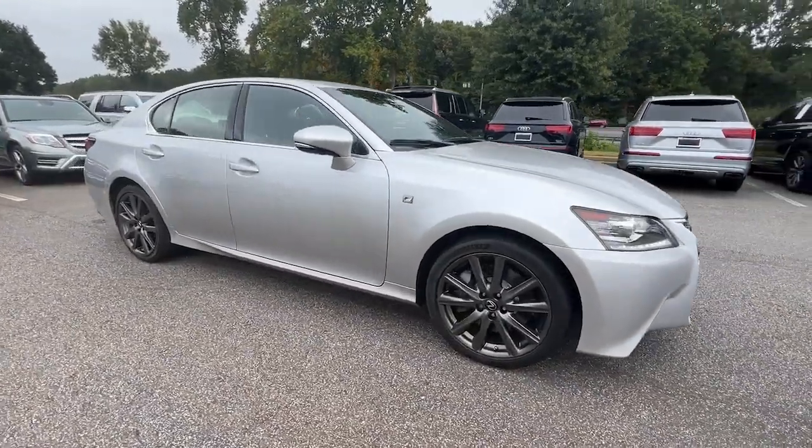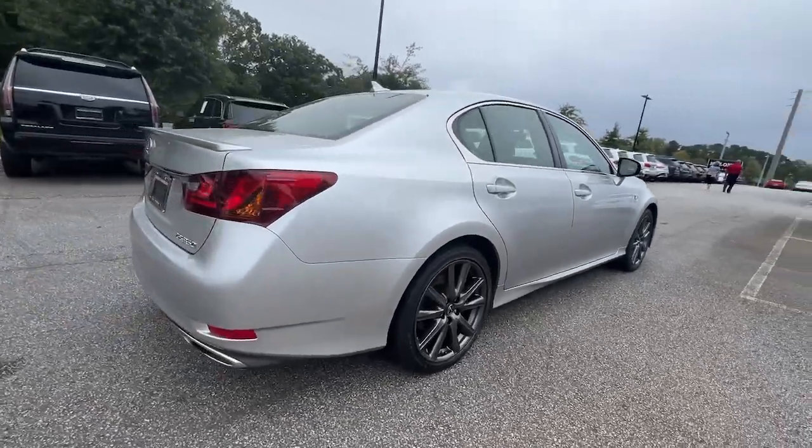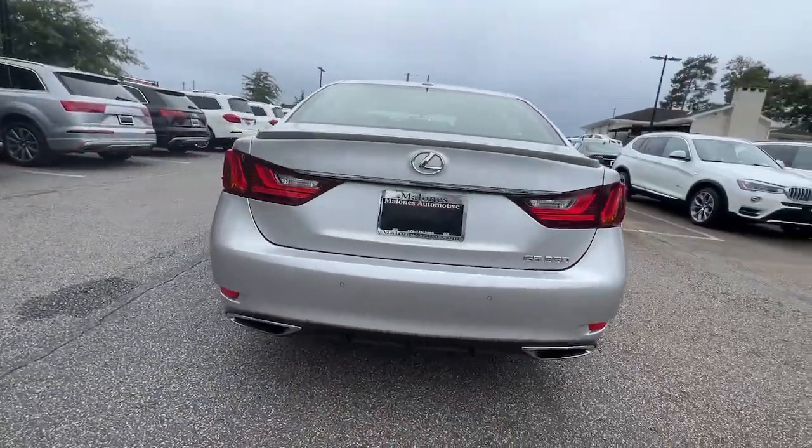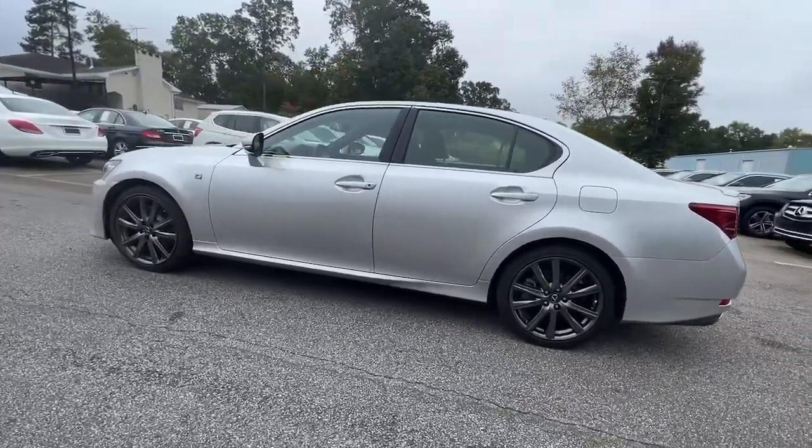You will love the features of this 2014 Lexus GS. With less than 80,000 miles on the odometer, this vehicle stands out from the rest. Here's an exceptionally well-crafted GS.